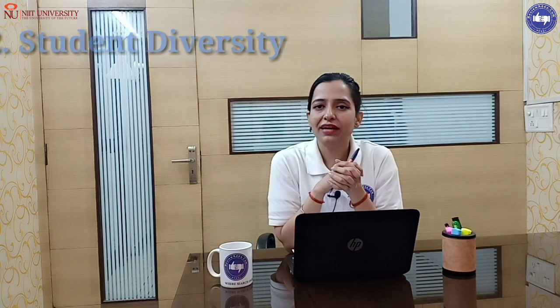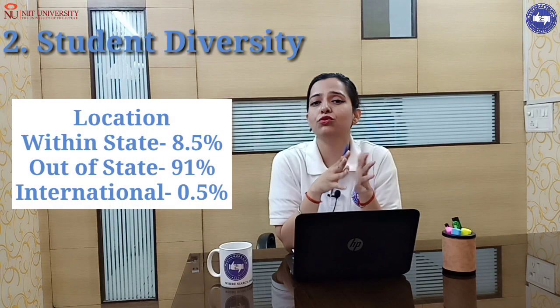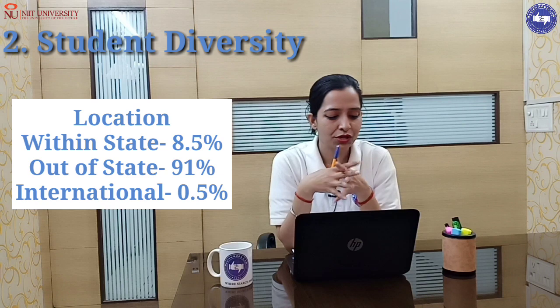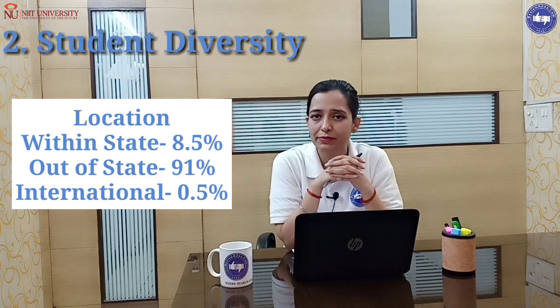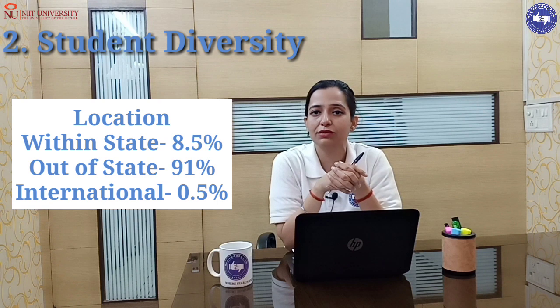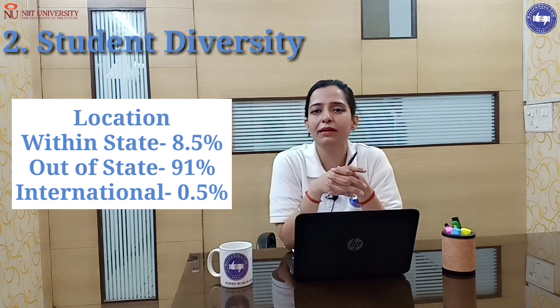The next point is student diversity — how many students come from within the state, other states, or outside India. Within the state, the ratio is 1.5%, other states is 4.5%, and other states overall is 91%. For international students, the ratio is 0.5%.